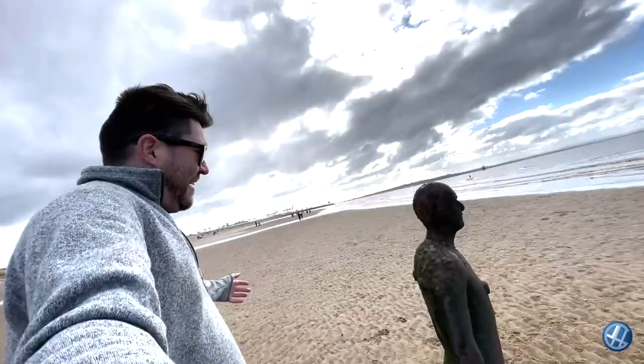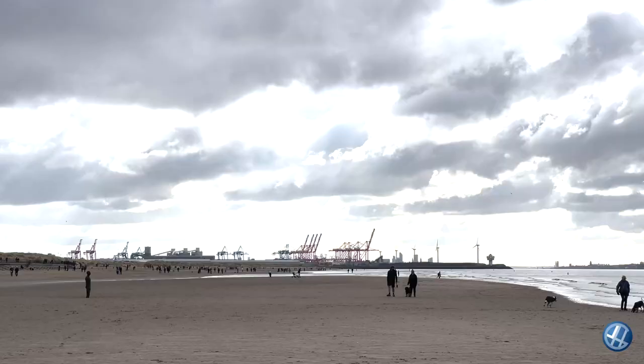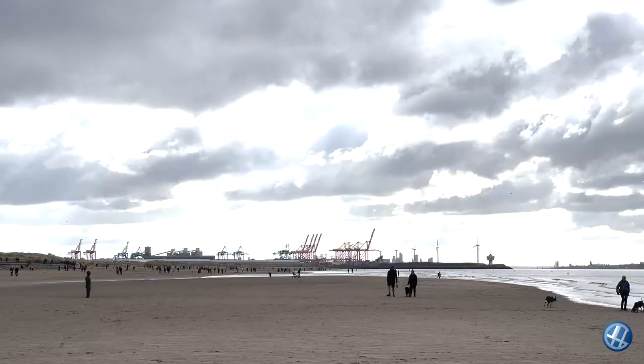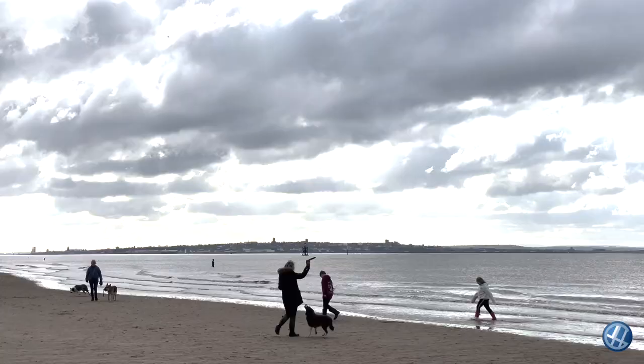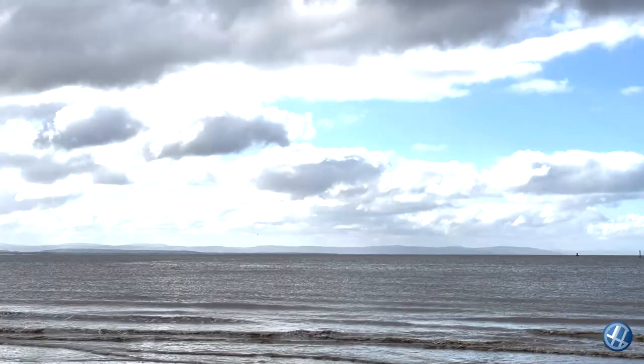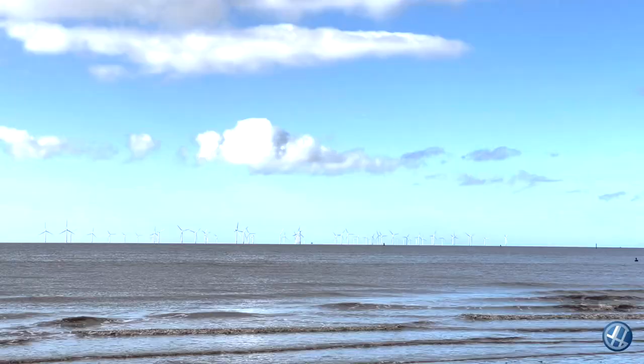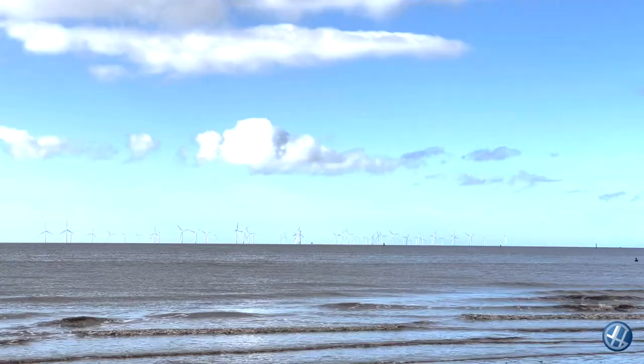Hello there. So that's Liverpool docks, where we walked through the most random industrial estate. New Brighton there on the end of the Wirral — that's where the Mersey ends. And just over the way, you can see North Wales. And out there in the Irish Sea is the wind farm, generating electricity for us.